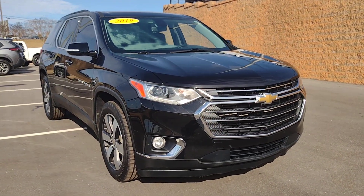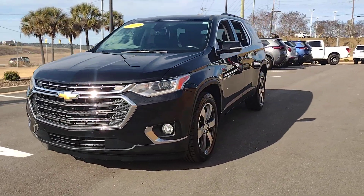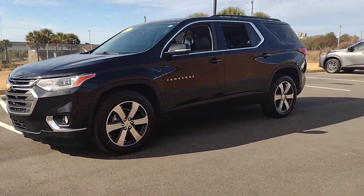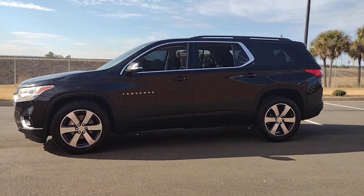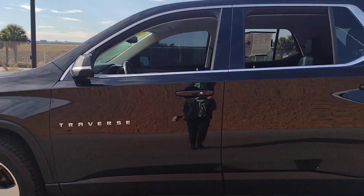Picture yourself in the 2019 Chevrolet Traverse. This vehicle is an outstanding buy with fewer than 80,000 miles on the odometer. Answer the call for adventure in comfort and style in the bold, spacious Traverse.